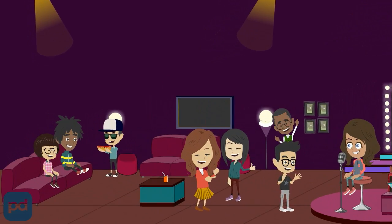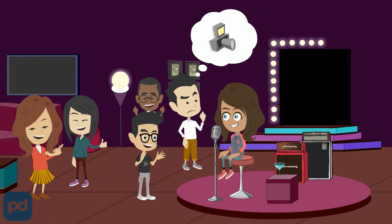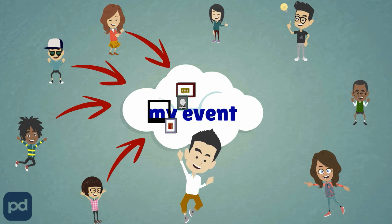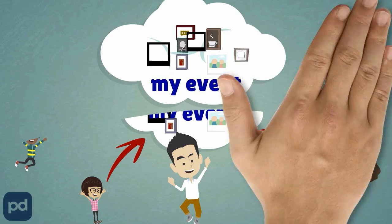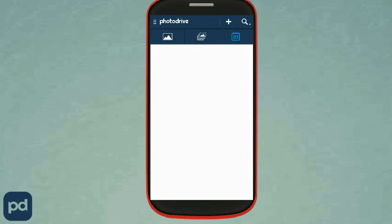The next time you're attending a birthday party, a wedding, or any event, you need not worry about capturing all the perfect pictures yourself. Instead, make use of MyEvents and let all your friends contribute photos. MyEvents lets you allocate a photo storage location to the event you organise or attend, and everyone at the event can access the same storage location to upload the photos they snap on their phones and download photos that others capture on their phones.